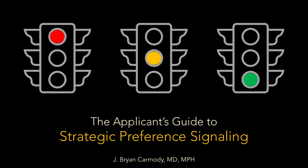Welcome back for another Sheriff of Sodium video. Today I'm going to give you the applicant's guide to strategic preference signaling. I'm giving you this because lately I've gotten several messages from applicants asking how they should approach preference signaling in the upcoming residency selection cycle. It's a big deal. A few years ago we didn't have any preference signaling, but beginning with otolaryngology in the 2021 match, preference signaling has spread like wildfire.